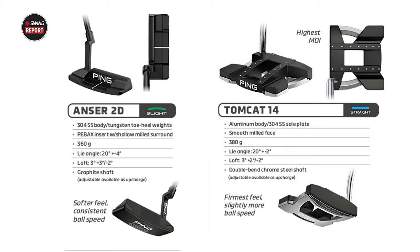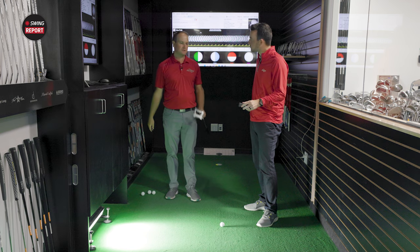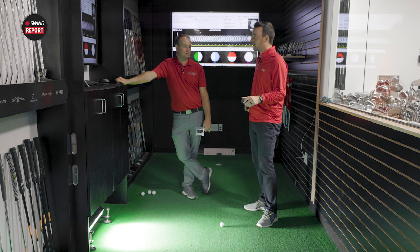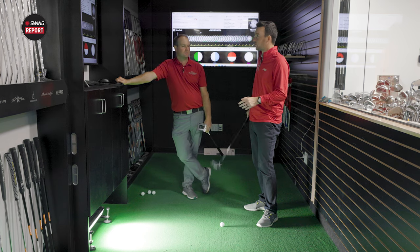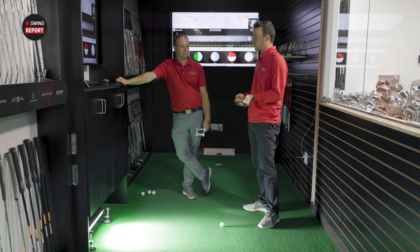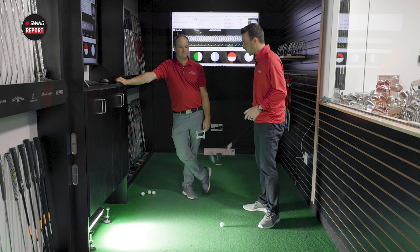Why does the Tomcat give a little more ball speed? First, it's heavier — more mass behind the ball when the club comes through gets the ball coming off faster. Second, the insert is firmer: the Tomcat 14 has the firmest insert of all the models, while the Anser 2D is one of the softest but more consistent with ball speed. Also worth noting: softer feel typically results in a softer sound, and vice versa with a firmer putter — so listen in for the audio difference as well.